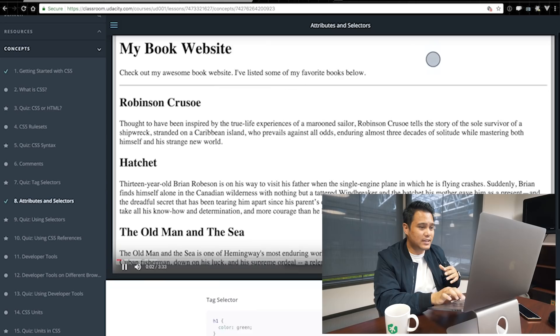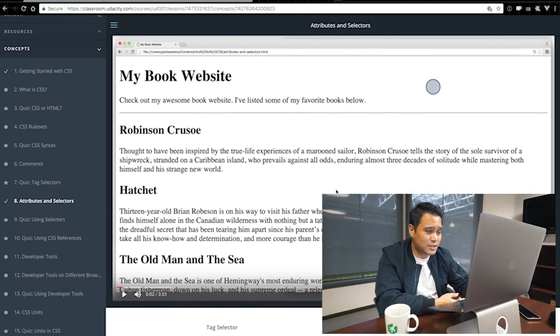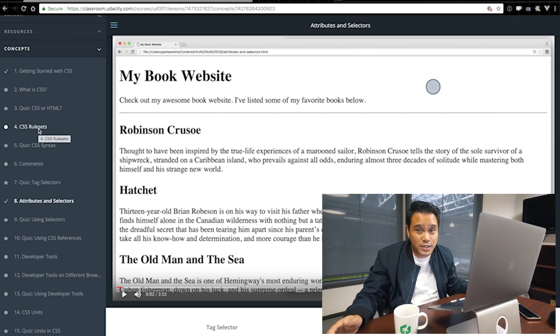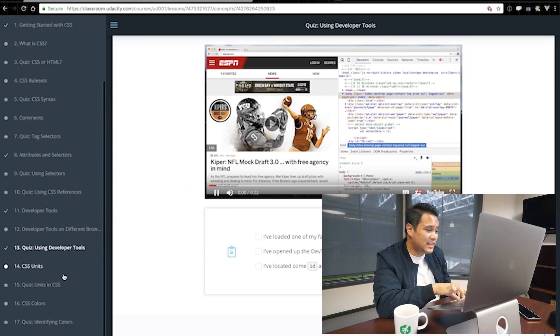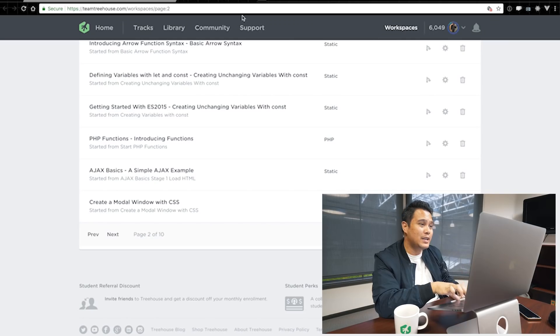I wanted to focus more on CSS selectors but the problem with Udacity was that they didn't have their own text editor. Yes, you could download some boilerplate text and work on your own editor, but as a new developer you have no idea what text editor to use — everything is so new. Treehouse made everything simple. At the end of the day, even using Udacity, I still didn't understand enough CSS to move on to JavaScript. So I went back to Treehouse and actually went through the CSS track three times in a row.